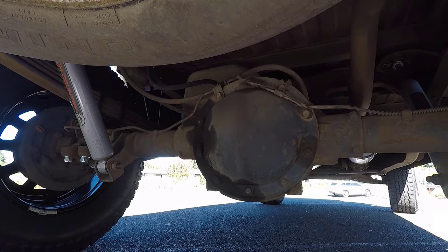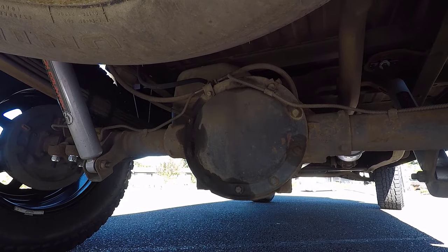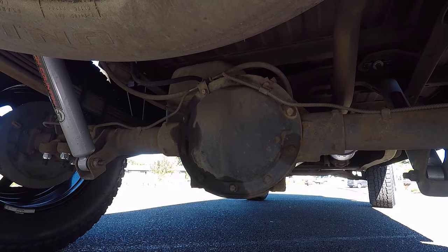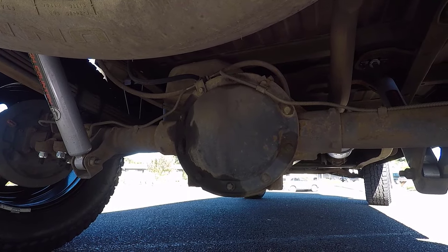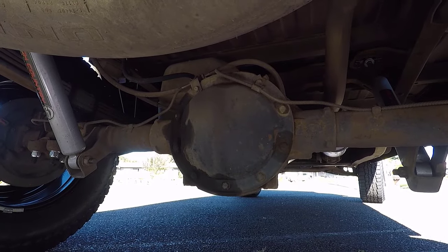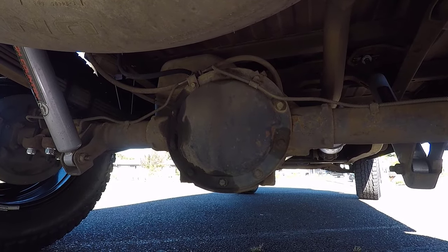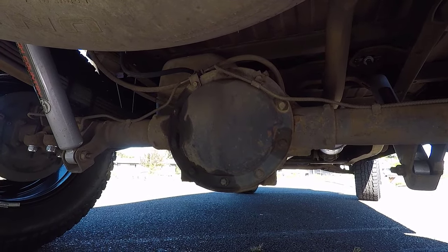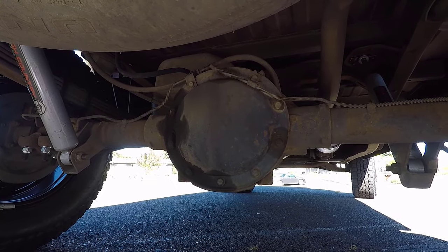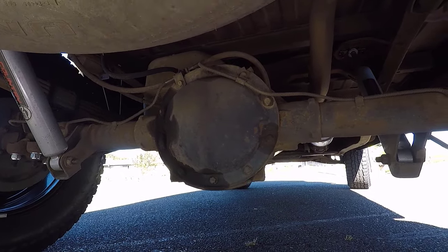Common issue number eight with the CK pickup truck is abnormal noise from the front or rear differential. If you drive a CK pickup truck made between 1988 and 1998, at around 165,000 miles, you may start to hear an abnormal noise in the front or rear differential. You may hear a clunking, banging, or grinding noise, and feel a vibration coming from under the driver's seat. This problem is often caused by worn bearings, but could also be a result of another fault. You may be able to fix it by replacing the axle bearings if you catch it early, but you often have to do a full rebuild of the affected differential.